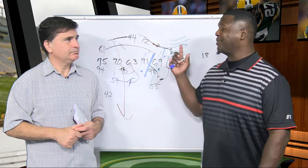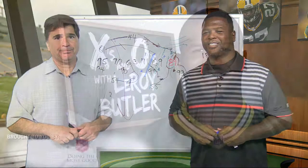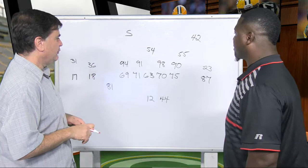Lacy has to be killing fantasy owners right now because he's not getting a lot of carries and he's losing yardage at times. Next, we're going to look at a play with Aaron Rodgers. We talked in Five Questions about Aaron Rodgers focusing on Jordy Nelson, and this is an example of that.